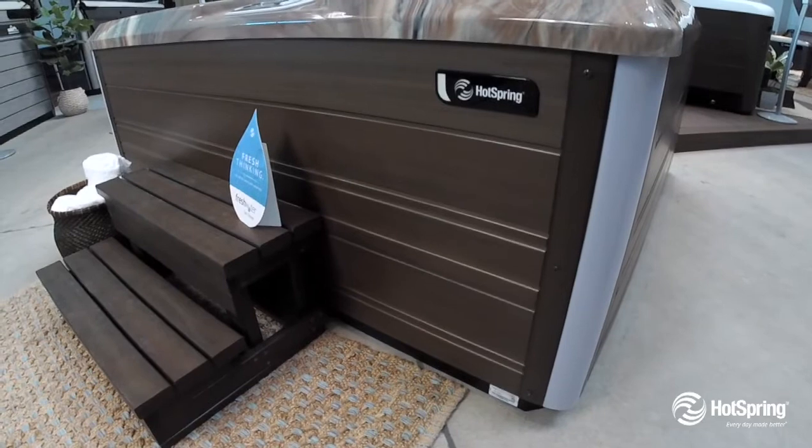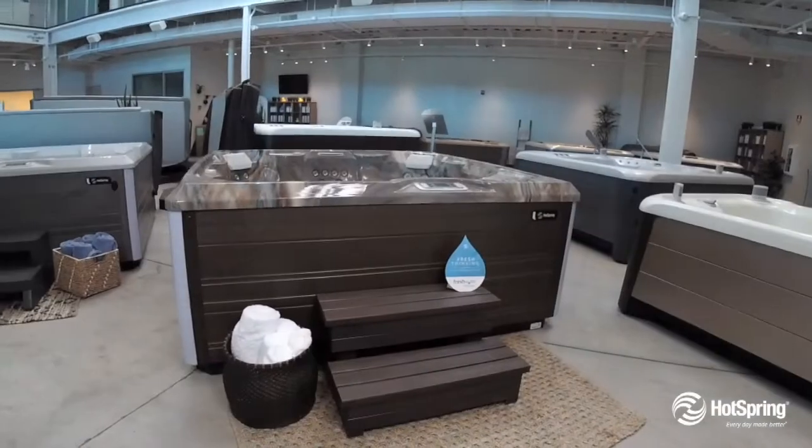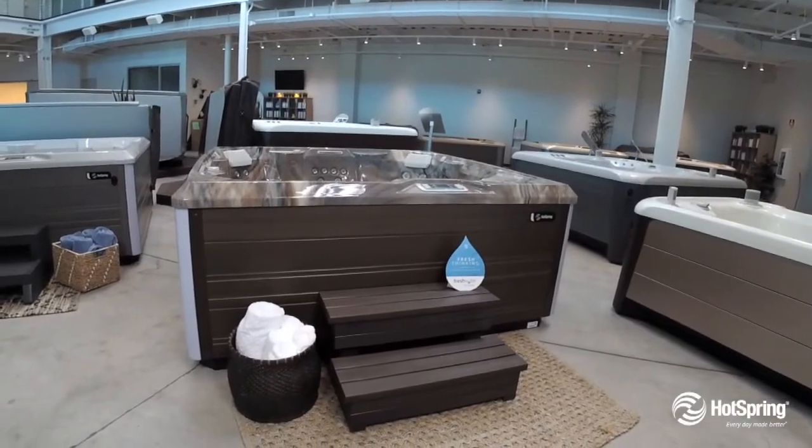For the designer, interior and exterior lighting is included with a cool diagnostic feature as well. The Limelight Flash is a spa you'll love in your backyard.